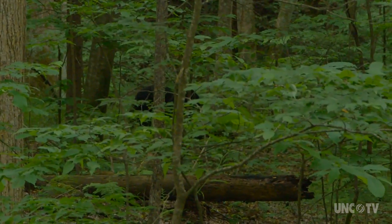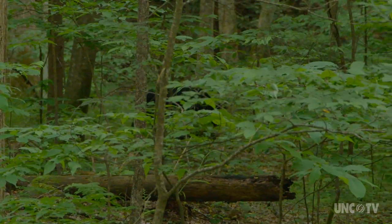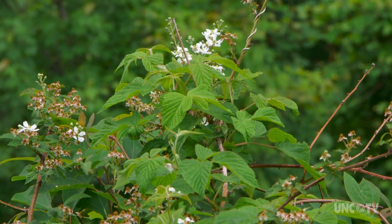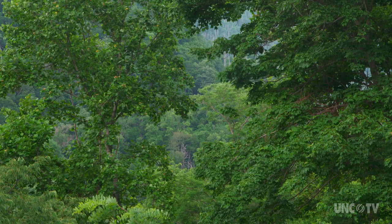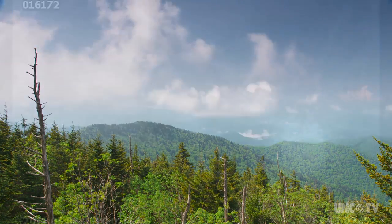20,000 different species have been counted so far in Great Smoky Mountains National Park alone. But this is the story of just one tiny creature filling one tiny spot in that web of life. Meet the Carolina Chickadee.